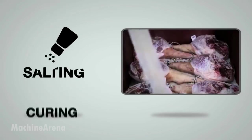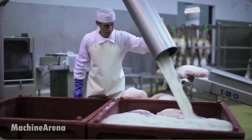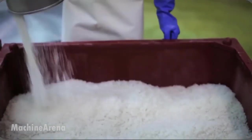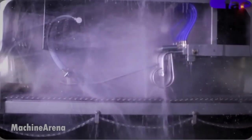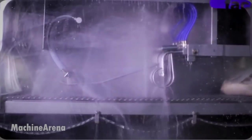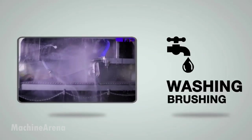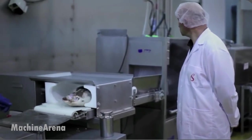The first major step is salting. These hams are buried in sea salt for about 1 to 2 weeks, depending on weight. This phase is critical — it draws out moisture and acts as a natural preservative. Once salted, the legs are rinsed and moved to a cool resting chamber, where they stay for several weeks. Here, the salt continues to distribute evenly throughout the meat, setting the stage for flavor development.